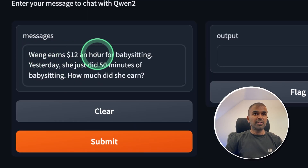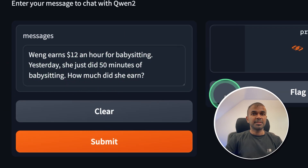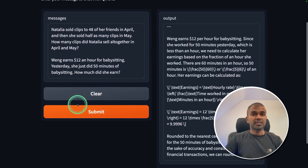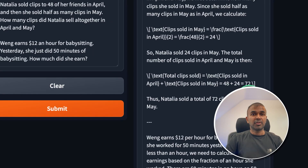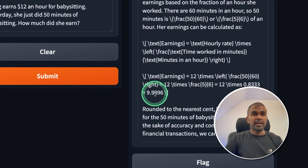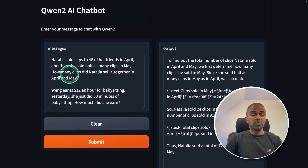Next question: Wang earns $12 an hour for babysitting. Yesterday she did 50 minutes of babysitting — how much did she earn? The answer is $10, which is correct. However, when I asked both questions together, the first answer was 72 clips (correct), but the second answer was 9.9996 instead of 10 — a fail. So for a single question it answers correctly, but with multiple questions together it struggles.